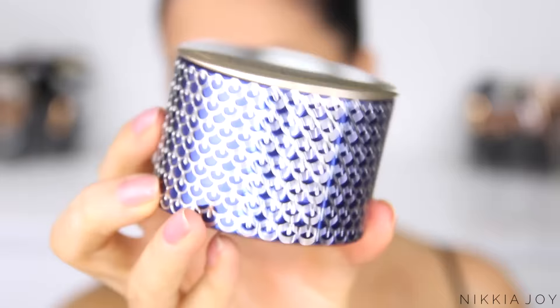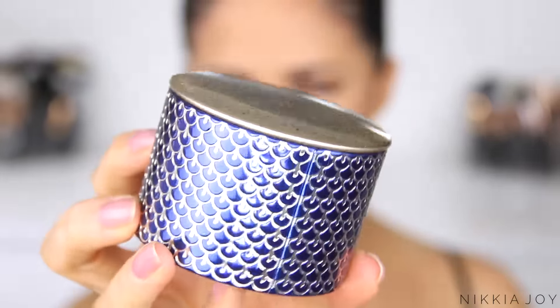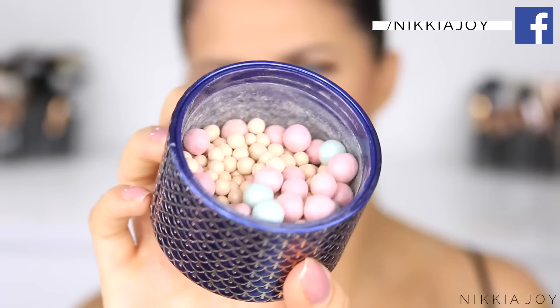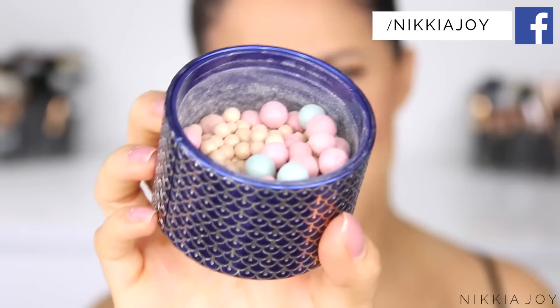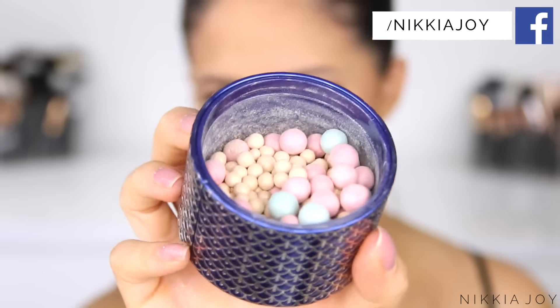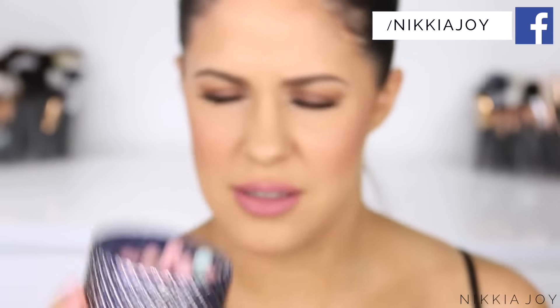Guerlain also released a Christmas collection and I wanted to show you the meteorites from that collection. They always release limited edition packaging of their meteorites, and the Christmas version this year is beyond. I've been collecting the Guerlain meteorites for years and I have pretty much every limited edition packaging they've released. The meteorites are like a face powder — a brightening, perfecting powder — that comes in little balls and you swirl your brush around in there then apply it to the face. They're perfumed and they smell so good.